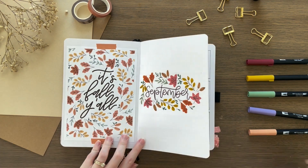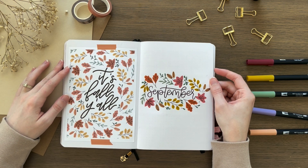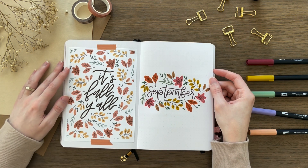Every year whenever September rolls around, I am ready for fall, even if it's still 90 degrees outside. So I did a fall theme for September. The quote page was actually a fall print that I sold on my shop for a little bit — maybe it'll come back next year. And on the other side, I did all these little fall leaves surrounding 'September.'